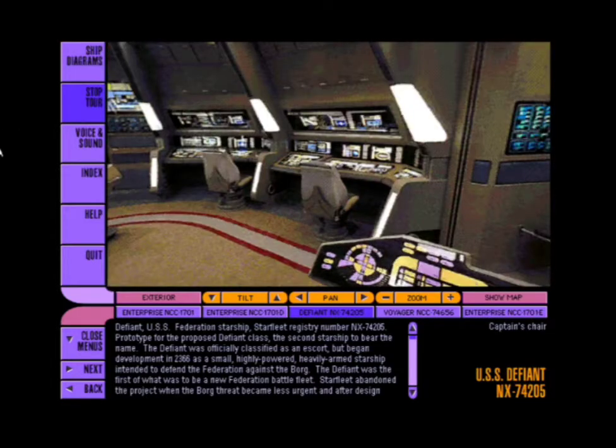Welcome aboard the USS Defiant, Starfleet Registry NX-74205. I'm Captain Benjamin Sisko, and this is my ship.